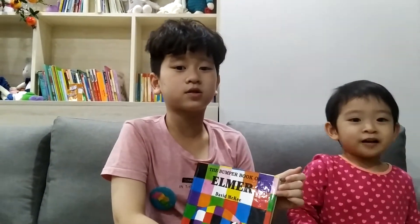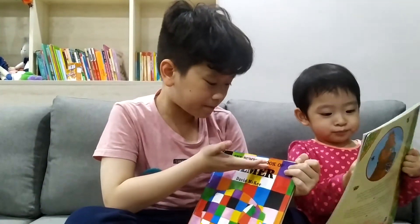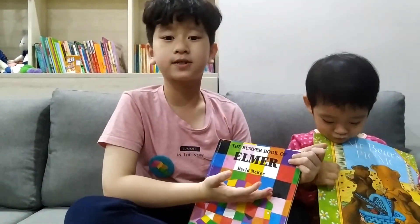Hello everyone! Welcome to Coffee to Book Story. Today, I'm going to share a story named A Bumper Book at Home. If you read this story, you can see funny things. Let's get into the story.